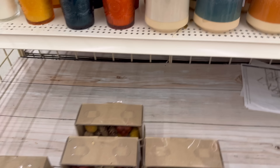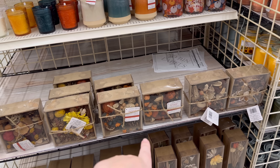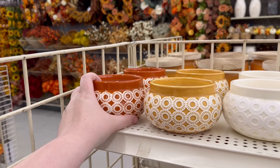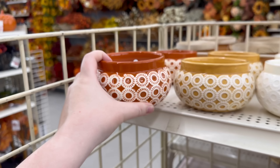I don't see a price on those, but we have some potpourri, and then some plug-in scent warmers. And then — oh, I didn't even see these! Cinnamon and pumpkin — $19.99. Oh my god, that smells so good!